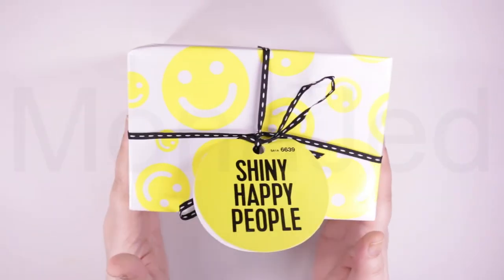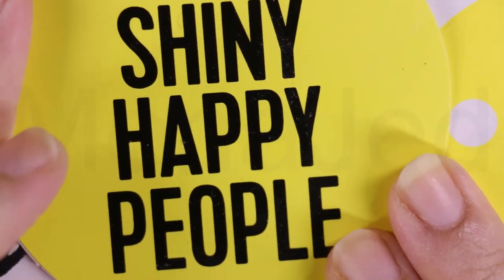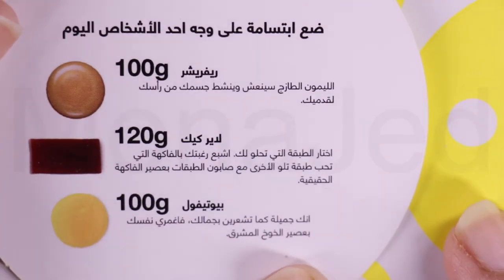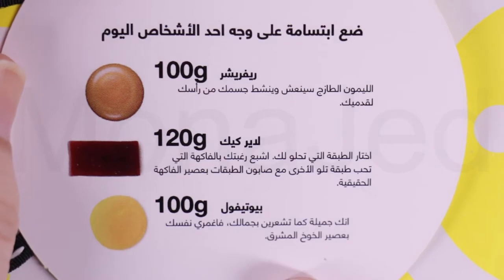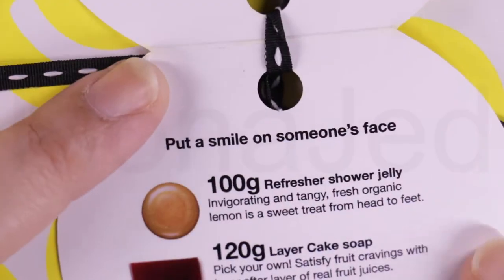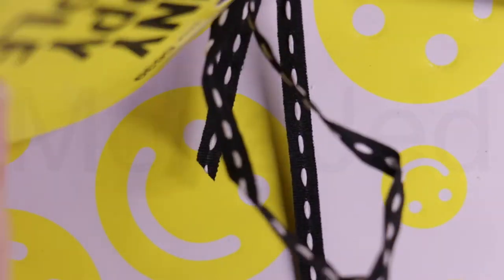This reminds me of the song from R.E.M., Shiny Happy People. So here we have Shiny Happy People. Let's open this up. All the products are listed in Arabic as well as in English. Now, we have three products in this particular gift set: the Refresher Shower Jelly, Layer Cake Soap, and Beautiful Shower Gel.